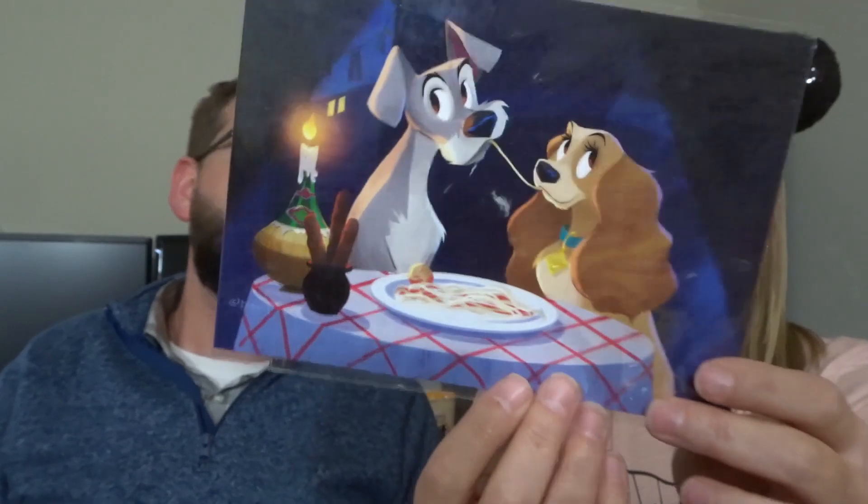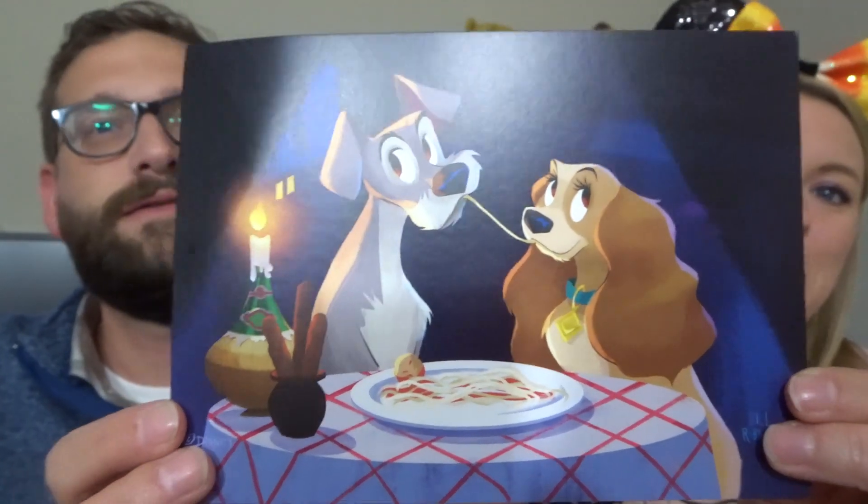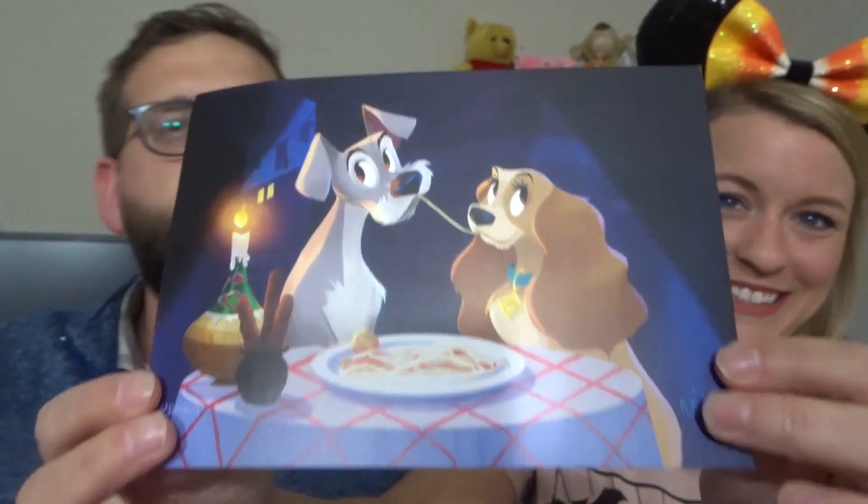The next thing we are getting is a Wonderground Gallery postcard. It is Lady and the Tramp, and I absolutely love Lady and the Tramp — that is my favorite classic Disney movie. It was my favorite movie growing up too. It's the spaghetti scene. 'When the moon hits your eye like a big pizza pie — that's amore!' This is so cute. We will probably frame this instead of using it as a postcard because it's too pretty to give away.